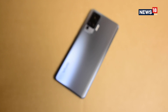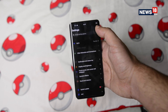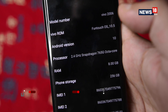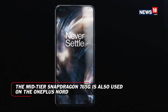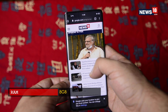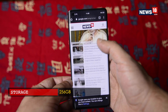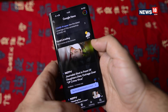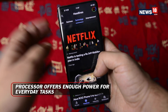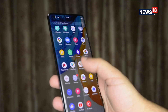The Vivo X50 Pro is touted as a flagship, but the core hardware suggests otherwise. The handset comes with the Qualcomm Snapdragon 765G, which is an upper mid-tier chipset. This was also recently seen on the newly announced OnePlus Nord smartphone. Vivo has paired this chipset with 8GB RAM and 256GB of storage, which sounds ample in today's time. The processor is no slouch and is capable of performing quite well in most situations, be it basic tasks or heavy gaming. It breezes through most apps and even handles multitasking quite well.